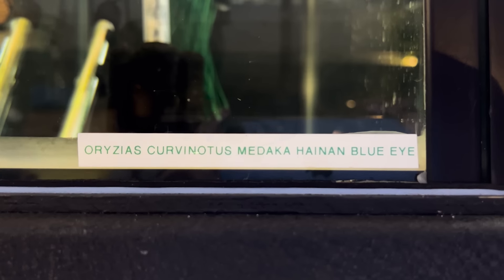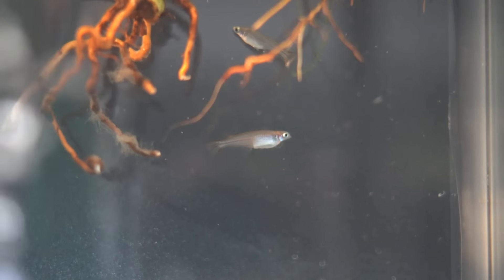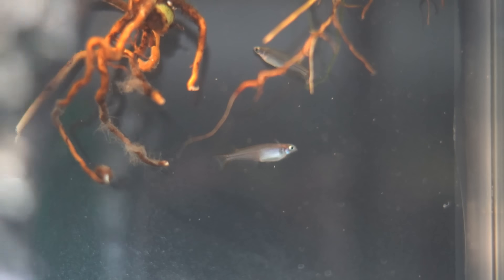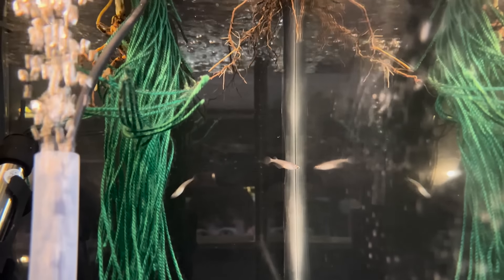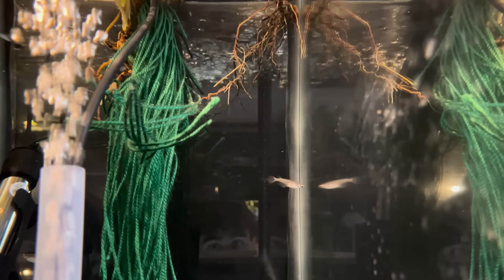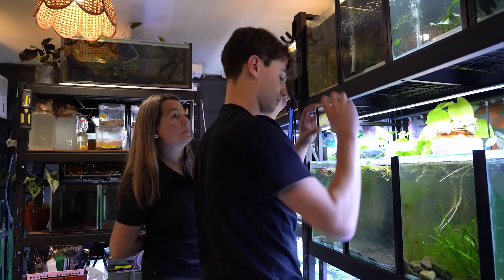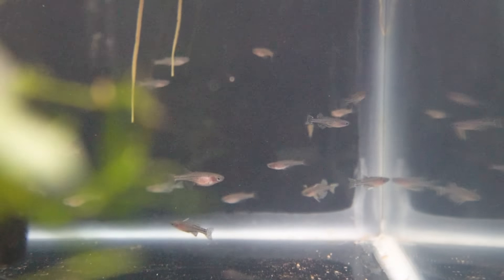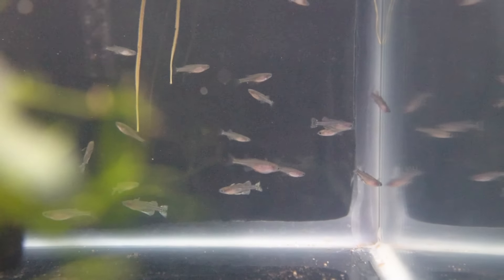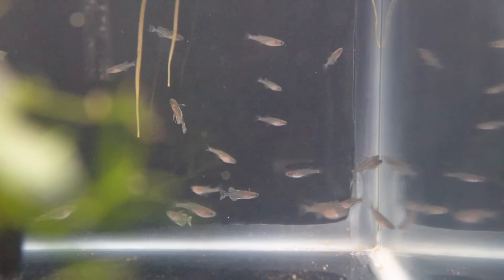And up here — this is the wild type Medaka. The scientific name for Medaka is Oryzias, and the rest of it is a bit of Latin. It's a wild type of Medaka, but they're a different genus than the standard one we breed. Latipes or whatever the other one is — and these are Oryzias curvinotus. Just a different type of Blue Eye.